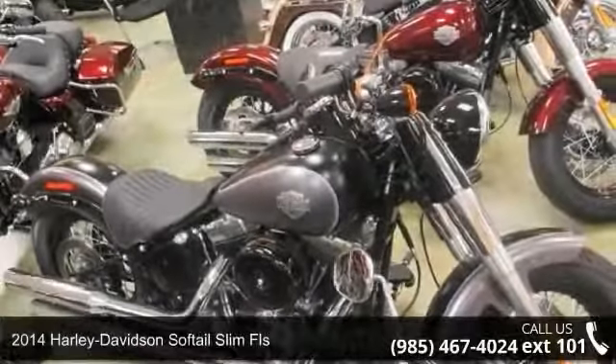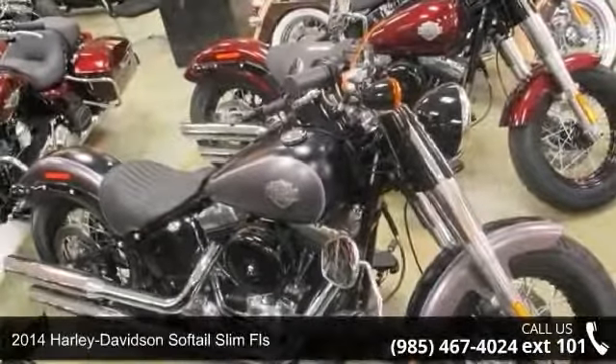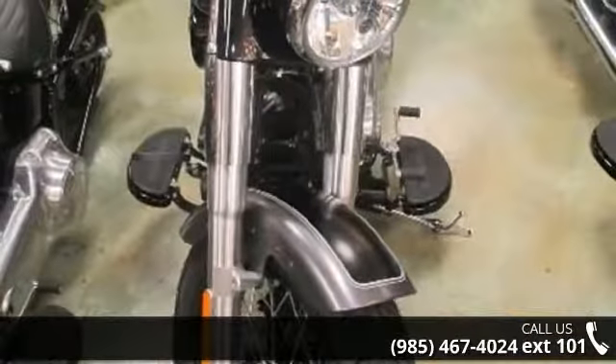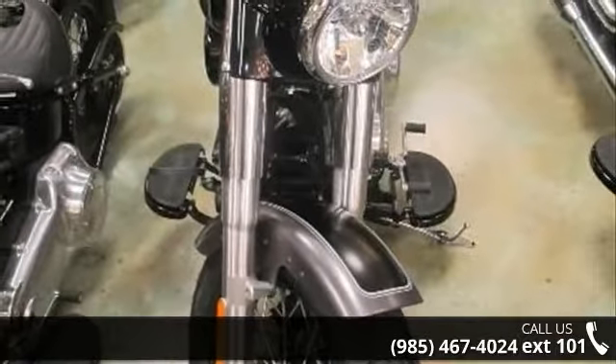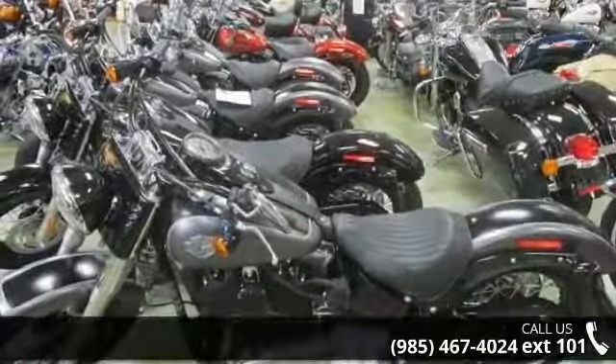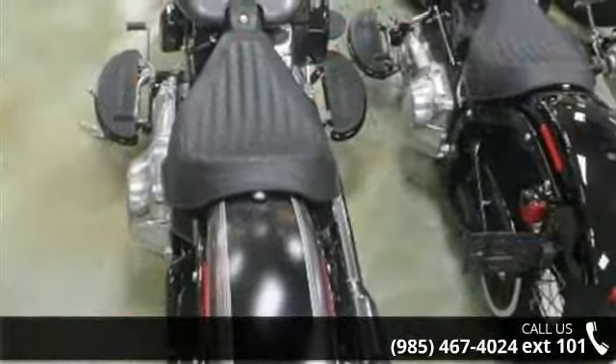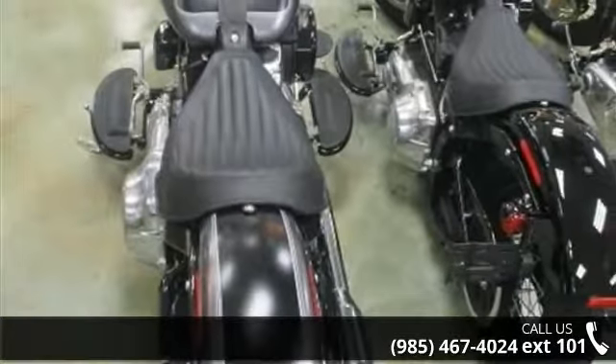Imagine yourself on this 2014 Harley-Davidson Softail. This is the motorcycle you've been looking for. Low mileage is an important factor in your purchase and this vehicle delivers a low odometer reading. A test ride is waiting for you. Call now to schedule an appointment to our dealership.